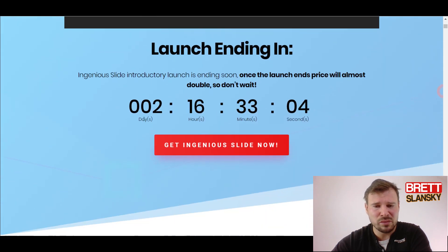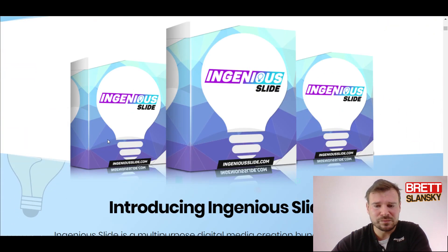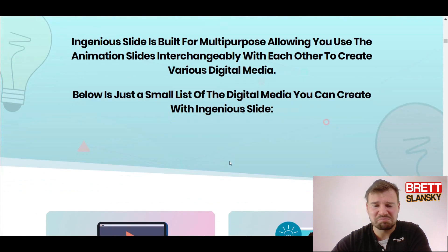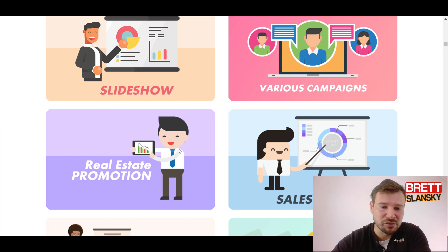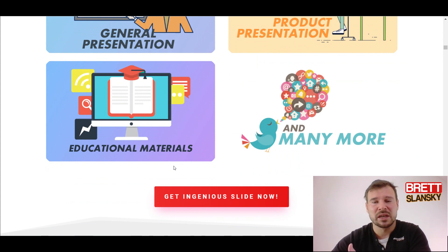Their intro video is pretty good. They have a launch ending in two days so after that it will probably be more expensive. This front-end offer looks pretty decent — they give you a thousand animation slides, different titles, transitions, and they say it's easy to customize, so you can create content for videos, webinars, slideshows, and various campaigns.